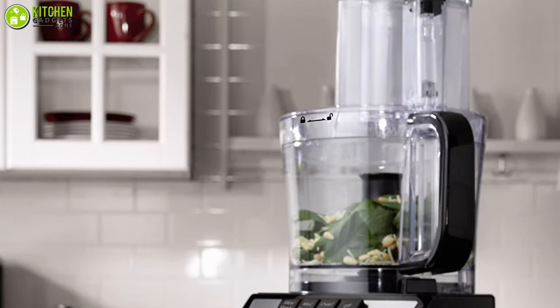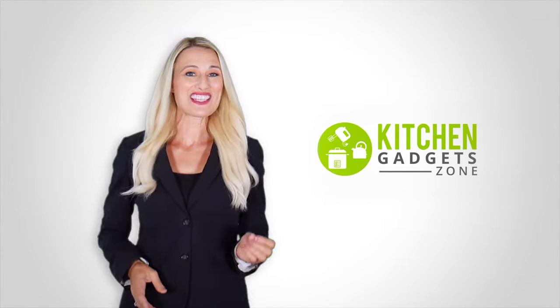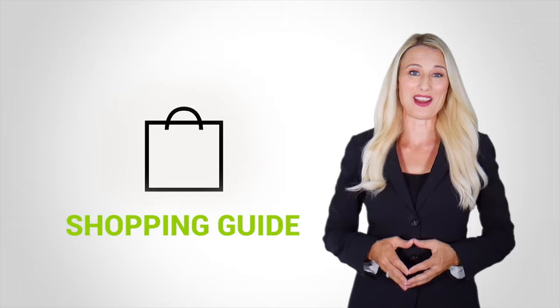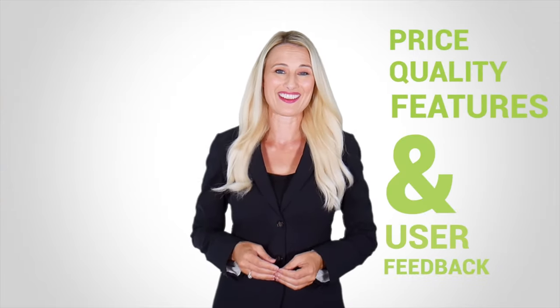So without any further ado, let's dive in. At Kitchen Gadget Zone, we are food enthusiast people and love to play with different kitchen tools. We test, analyze, and research innovative kitchenware and gadgets to create a shopping guide for every category based on price, quality, feature, and user feedback. Our goal is to create a proper shopping guide so that our viewers can make the best choice.